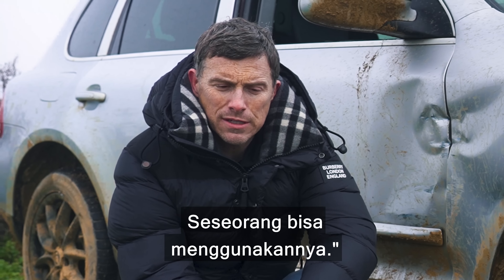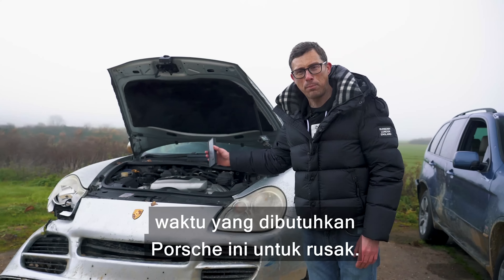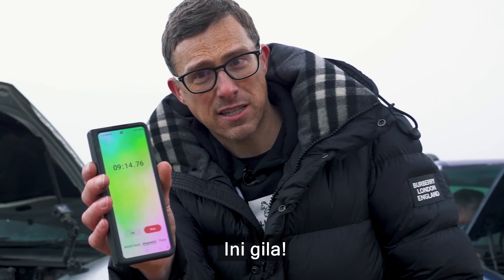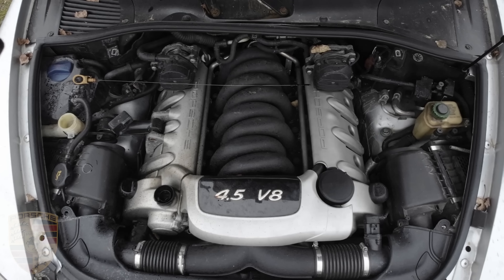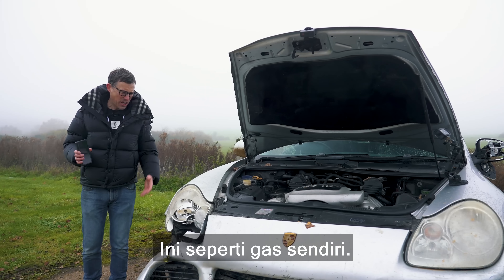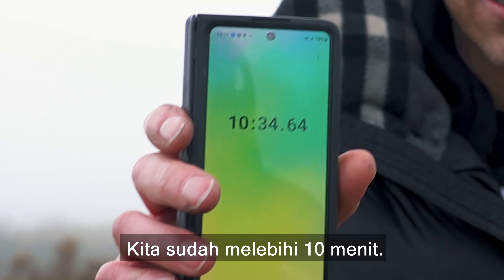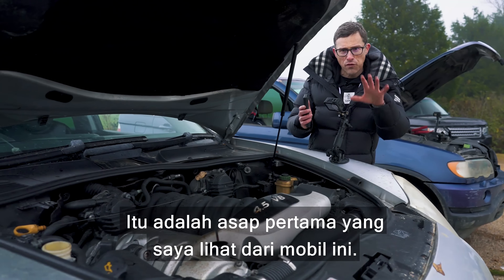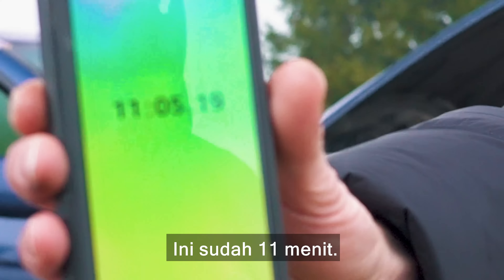It's past eight minutes. If you want to see me blow up some other engines, click on the pop-up button or the link in the description. Or just stay here to see how long it takes for the Porsche to blow up. We're past nine minutes — this is nuts. It's like revving itself. We're well past ten minutes. Oh, it's smoking — that's the first sign of smoke I've seen from this car, and that's at 11 minutes.